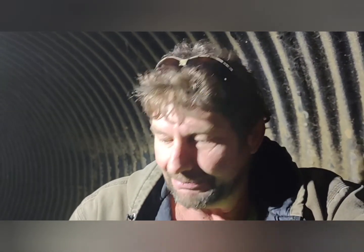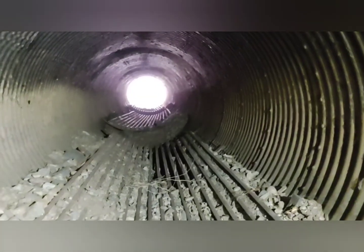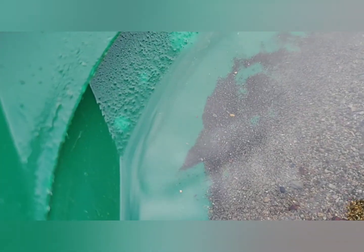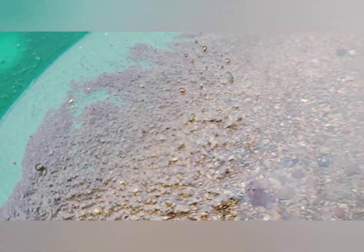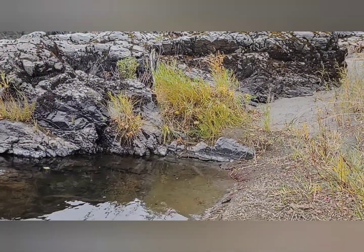Hey guys, welcome to CGT Prospecting Adventures. I hope you're enjoying this little rock flipping adventure inside this culvert with us. I'm having fun — I've got high hopes, kind of dashed on that first pan, but let's see what happens on this next pan. I'm going to get the metal detector out and metal detect the bottom of the culvert where it drops out — it does drop into a load of bedrock. So I'm going to check this bedrock out right here and see what I can find. I'll walk up there and show you some video.